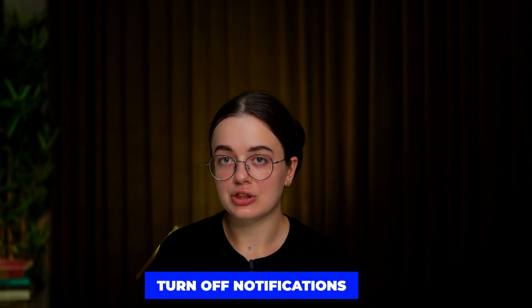Turn off your notifications. Make sure you minimize non-work distractions, such as your cell phone, social media, or your favorite online store. Believe me, it helps a lot.